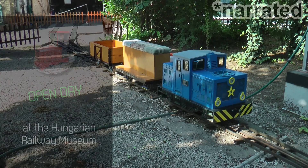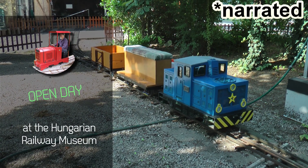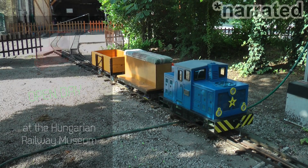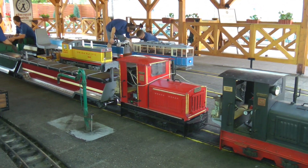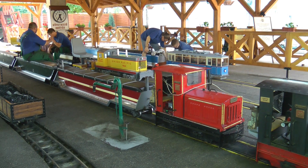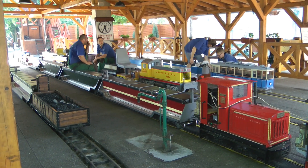Welcome everyone to this new 7.25 inch gauge video. This is going to be a fully narrated video because I want to give my ideas and impressions of how this open day went at the Hungarian Railway Museum. For those who don't know this railway museum, I also want to give a bit of an overview of what you can see here besides the trains.